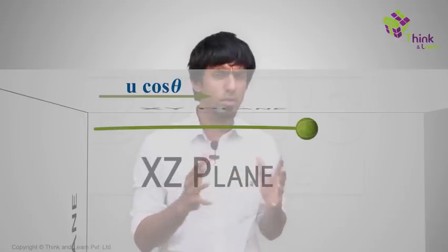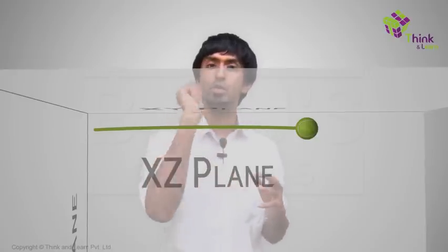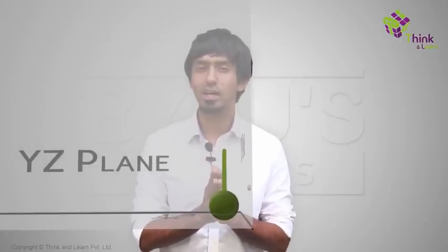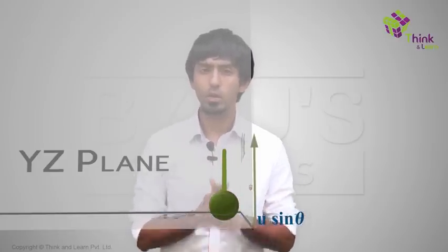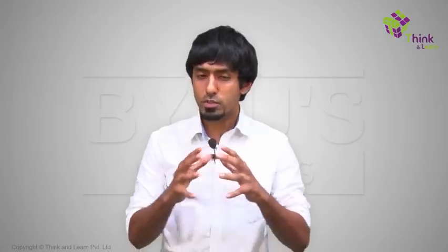Is there another way we can look at it? What if we go to the front view — the view in which it looks like the person is throwing right at you? Again, it's going to look like the body is moving in just one line: it's going up and coming down. Except that the speed at which it starts will be u sin θ, the vertical component. To answer the question of how long will you be in the air — if you look at this motion from the front view, you will notice that it's as good as a ball being thrown up and coming back down again.